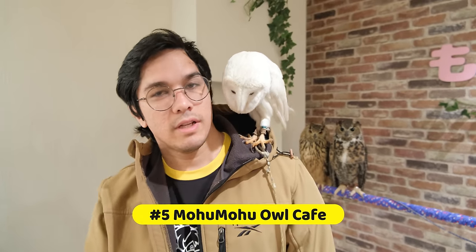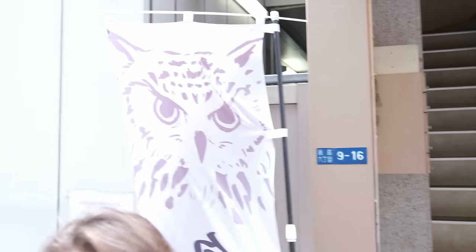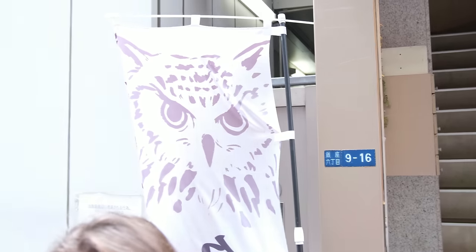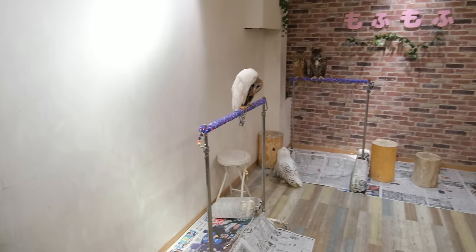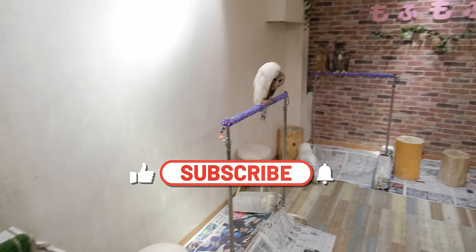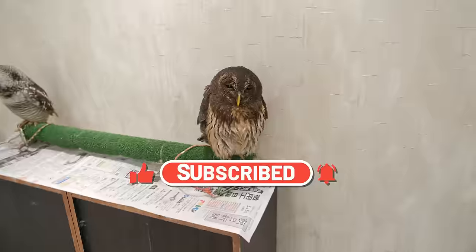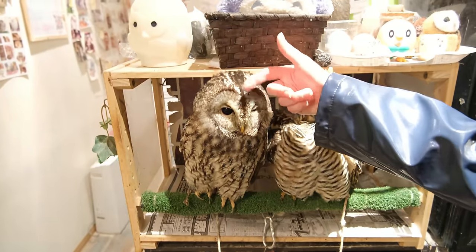Number 5: Mohu Mohu Owl Cafe. Mohu Mohu Owl Cafe is tucked away in the side streets of Ginza right across from the glorious Ginza 6. In fact, it's so well hidden, you would almost miss this place if it weren't for the owl banner flapping in the wind. As you make your way inside, dozens of curious and cute owls immediately come into view, with some already directly above you.